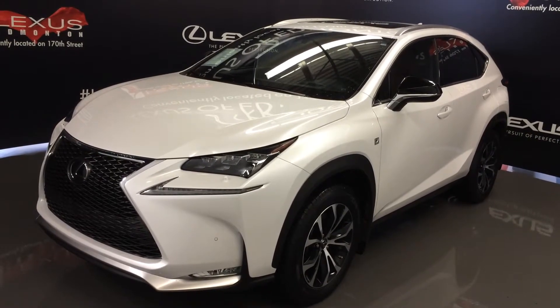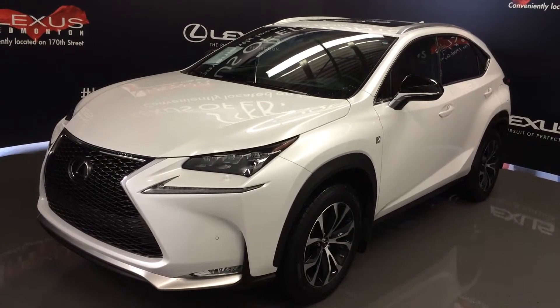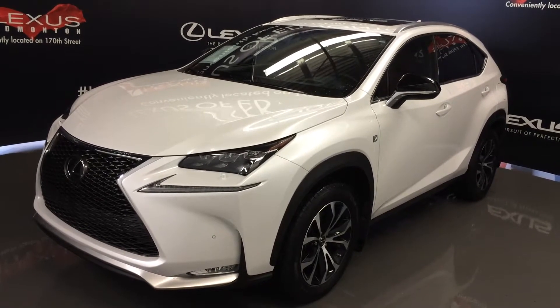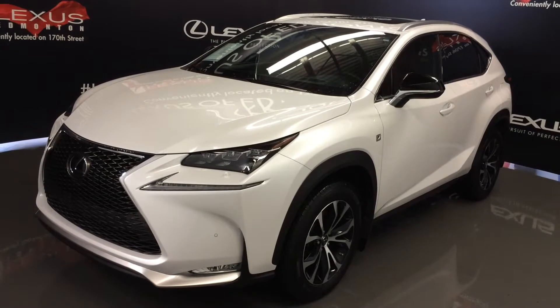We're looking at a Lexus certified pre-owned 2015 NX200T. All-wheel drive, white exterior, four-door, five passenger.